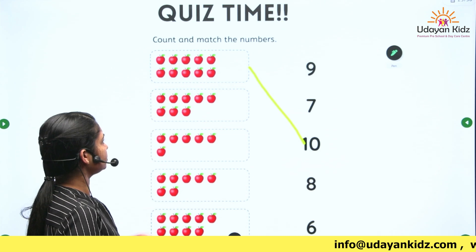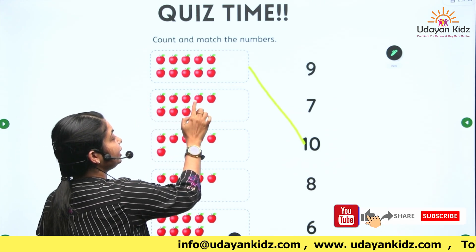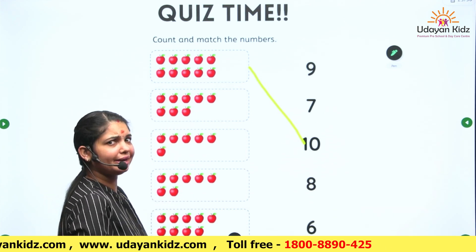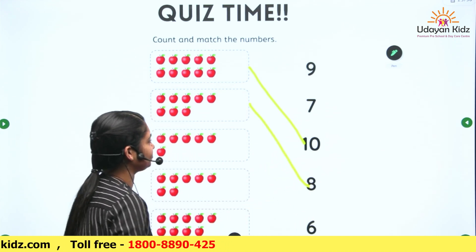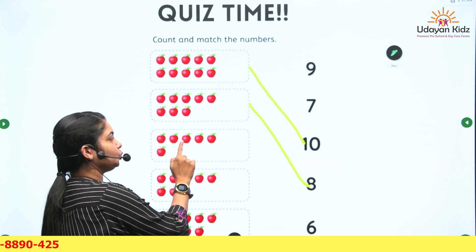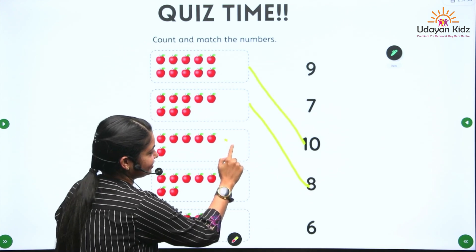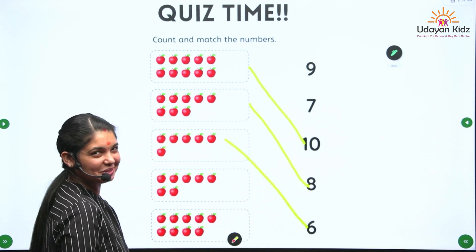Okay, so next. 1, 2, 3, 4, 5, 6, 7, 8. Where is number 8? Very good, children. 1, 2, 3, 4, 5, 6. Where is number 6? Very good, children. Good job.